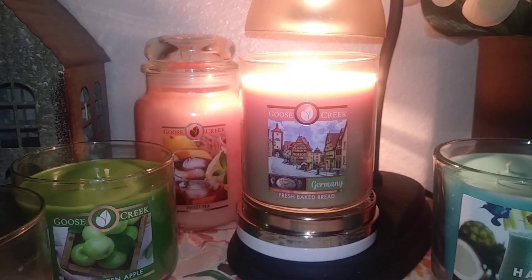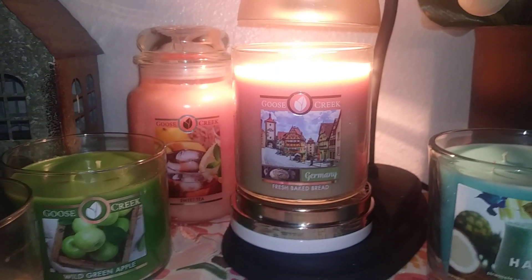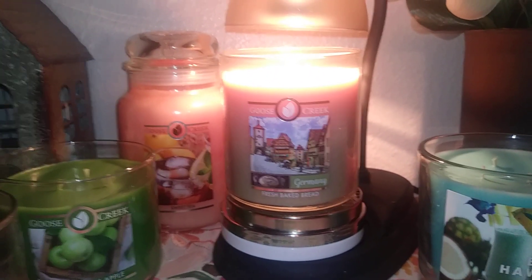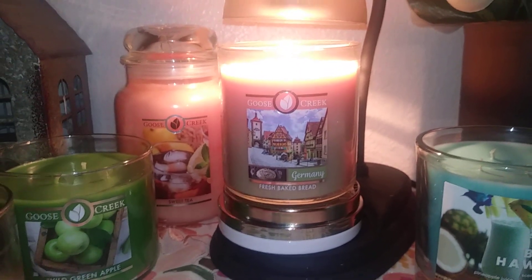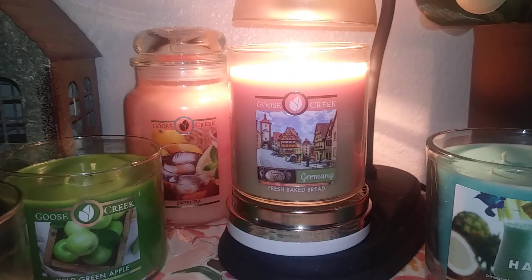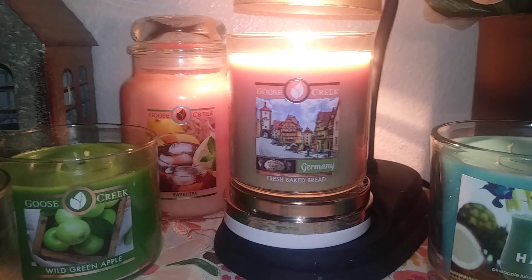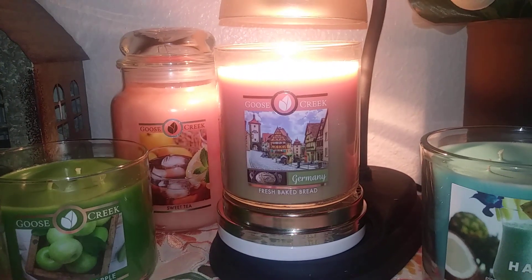This one is not a bad candle at all. I think it's just an acquired preference. I'm glad that I got it — I just don't feel like I need two of these in my stash. It's got a good throw and it's unique and interesting.